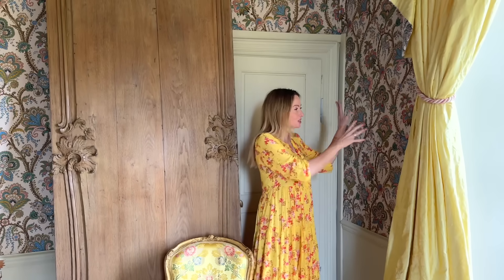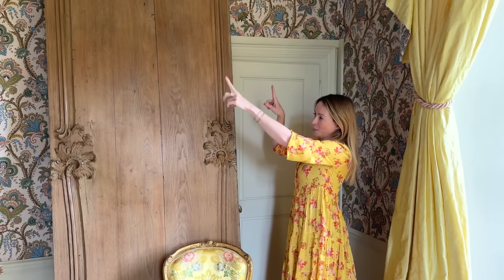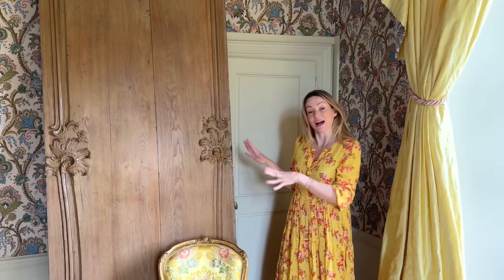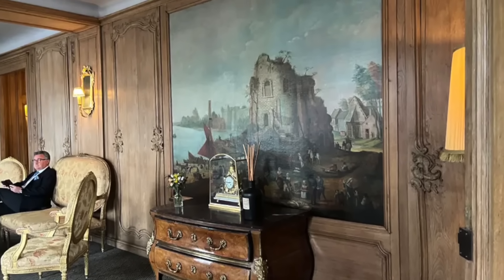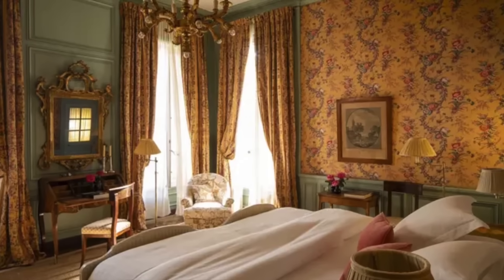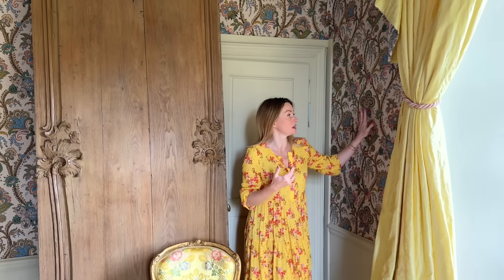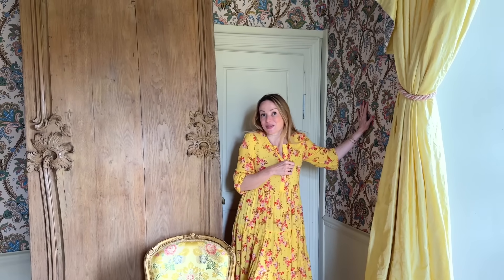We might still use the wallpaper — have it digitally reproduced — because we will need big square areas of either fabric or wallpaper within the panelling, as they had in the original salon. In the original salon they had very big paintings of landscapes, but here we'll do it in a more French bedroom style with fabric or wallpaper. We could look at braconnier fabrics, which are very traditionally used in that kind of setup, or continue to use this wallpaper pattern and keep that sense of history. That's something Philip and I are looking at at the moment.